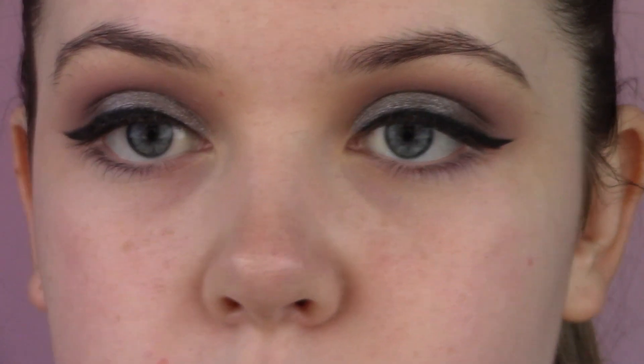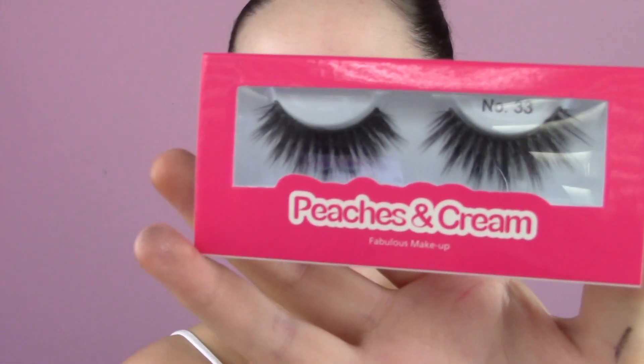Peel away the sellotape. I'm applying my Max Factor 2000 Calorie mascara — this is my fave ever — just popping that on my lashes. Since this is a night out makeup look, I'm going to use my Peaches and Cream Number 33 false lashes. I'll apply those with Duo Glue Quick Set Strip Lash Adhesive in white/clear.